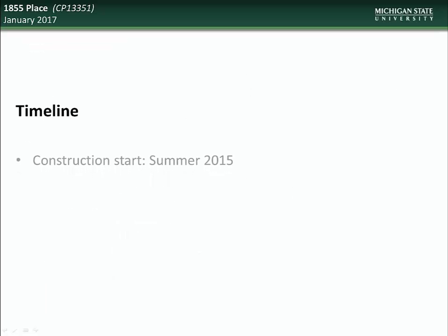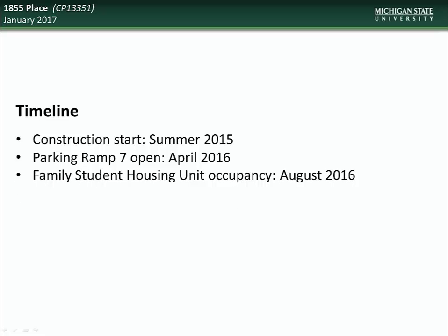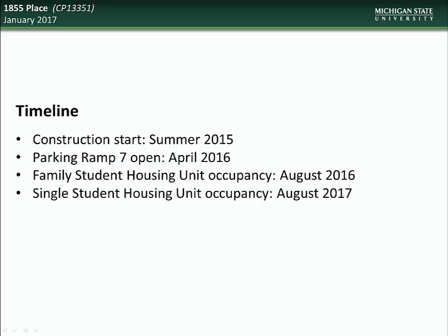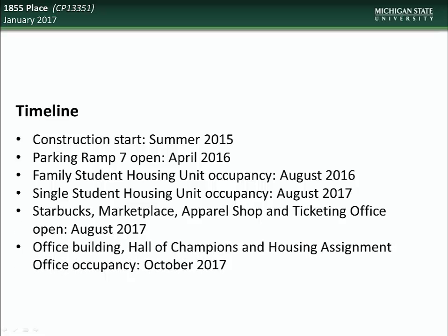Construction on this project commenced in the summer of 2015. The new parking ramp opened in April of 2016. The family housing units were ready for occupancy in August of 2016. The single student housing units are expected to be opened sometime in August of 2017, as well as the various retail spaces in the new mixed-use tower. The office tower, hall of champions, and the housing assignment office should be ready for occupancy sometime this October.